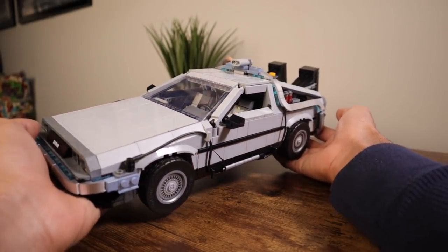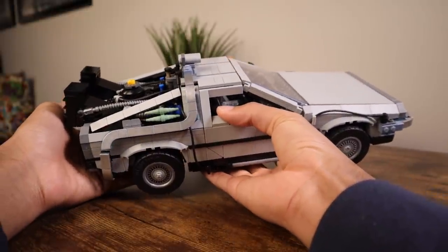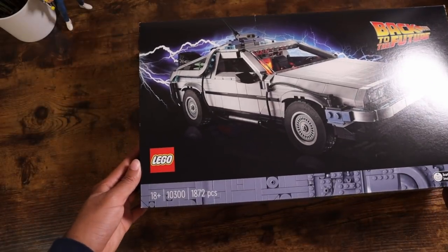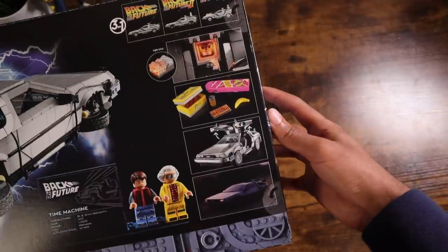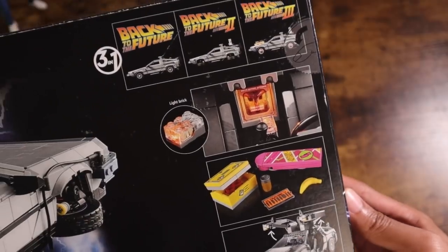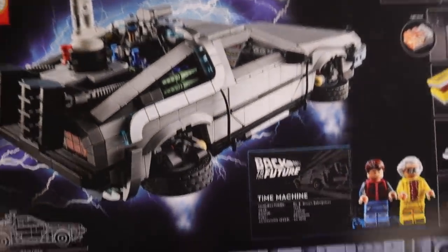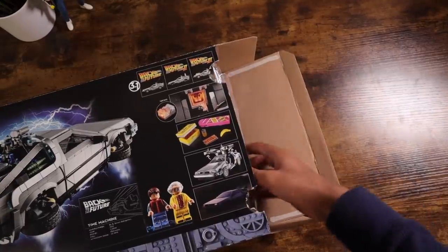You will be able to purchase this set beginning April 1st at both the LEGO Store and LEGO Shop at Home — and no, it's not an April Fool's joke. This set is actually happening. With a total of 1,872 pieces, you will be able to build yourself the DeLorean Time Machine, a case of plutonium, a hoverboard, a display plaque, and exclusive minifigures of Marty McFly and Doc Brown. This set is also a three-in-one type build, so you'll be able to make all three versions of the DeLorean from Back to the Future Parts 1, 2, and 3.